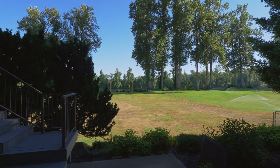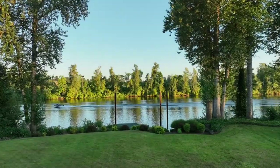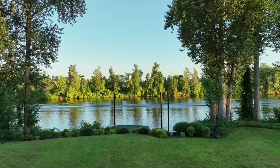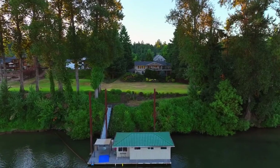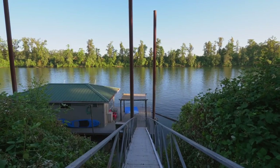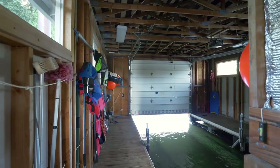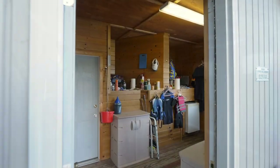The rare flat backyard is perfect for amazing gatherings with friends and family. Or head down to the private boathouse to experience long sunny days on the river — it's complete with a hydro-hoist boat lift and tons of storage.